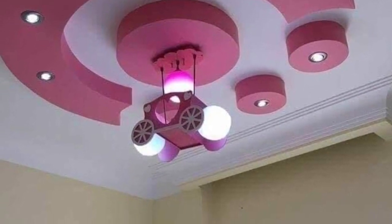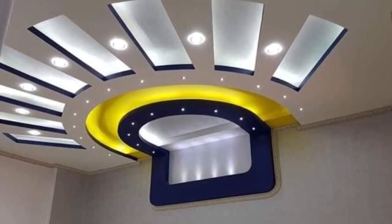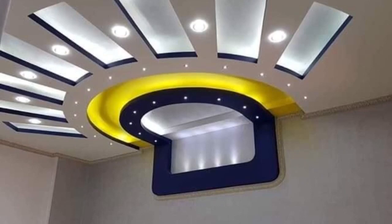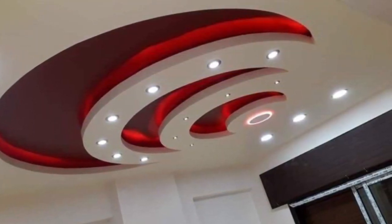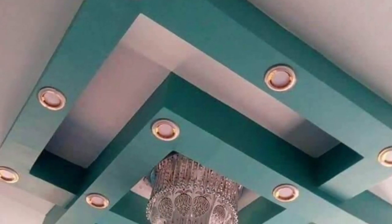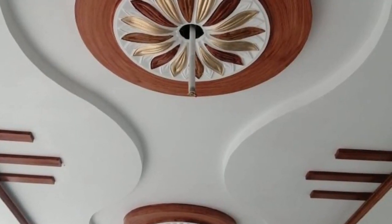Besides giving your room an elegant look, false ceilings also keep out excess heat and noise from outside. In this video, we showcase modern beautiful false ceiling design ideas that you will like for your home interior decorations. Check the video out — hopefully you find it useful.